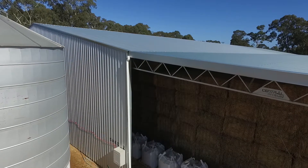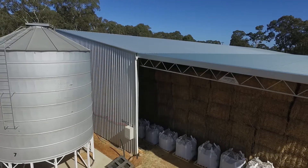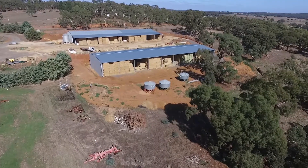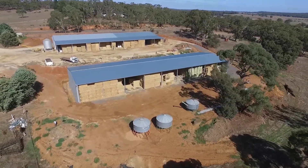Full gale frame and trusses compared to other sheds we've done — just out of gale tubing — we've already got pitted rust in our gale tubing sheds, whereas with the full gale frame we hope to get a lot more lifespan out of it.